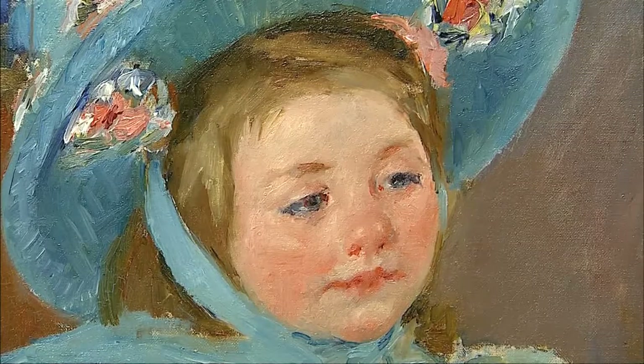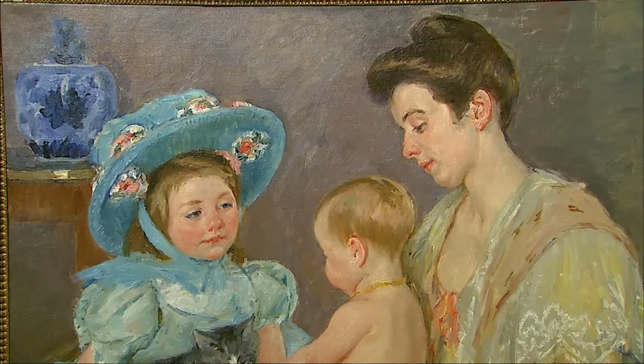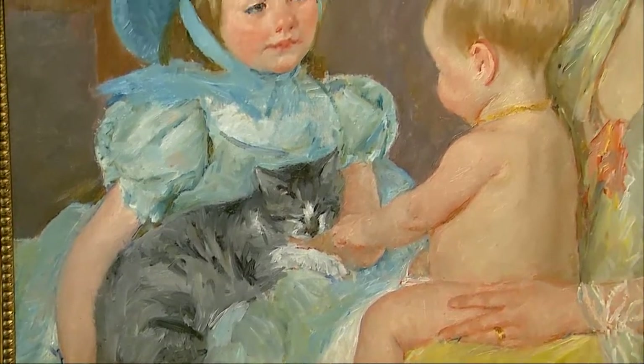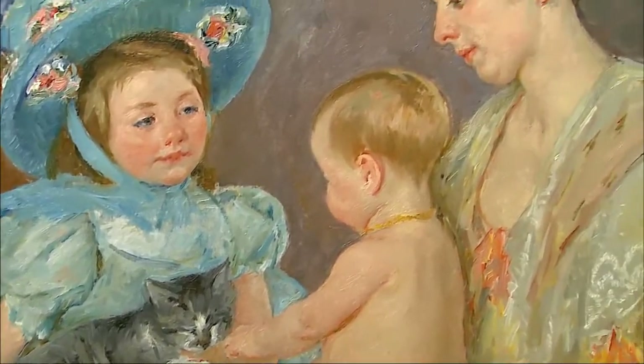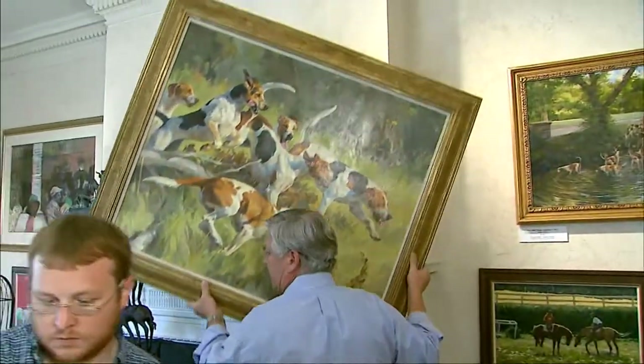One of the most notable is this Mary Cassatt painting — a painting of a mother and two children and a cat in one of the children's laps. "It doesn't necessarily fall into sporting art, but we've got such a great crowd coming through with a broad range of interests, and it's priced within a range we should get it sold."